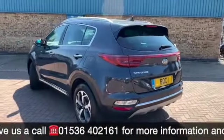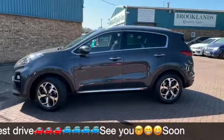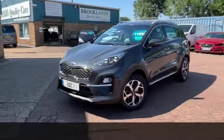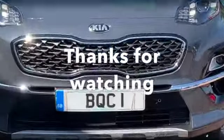We can do some fantastic finance options on this one. If you've got any questions or you'd like to book a test drive, please give me a call on 01536 402161. Don't forget to check out our other videos on our website, brooklandscars.com, and on Facebook. Thanks for watching and we look forward to seeing you soon.